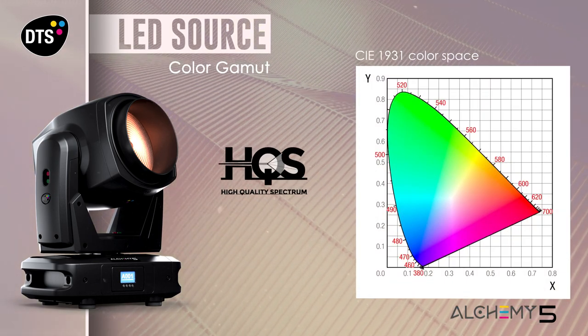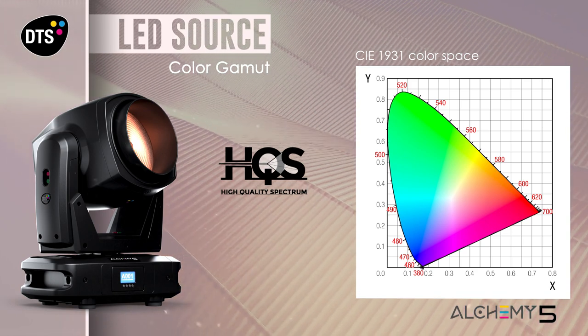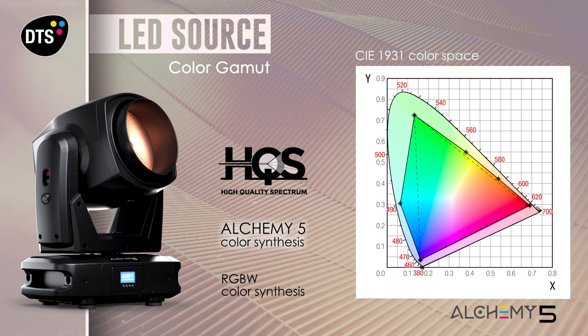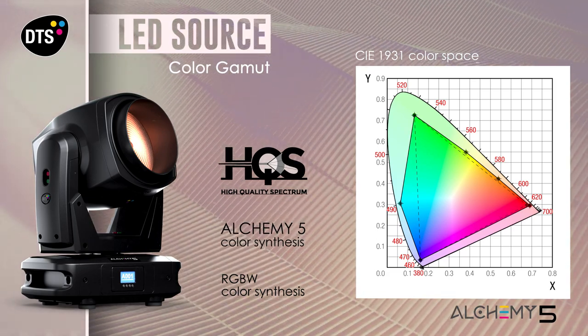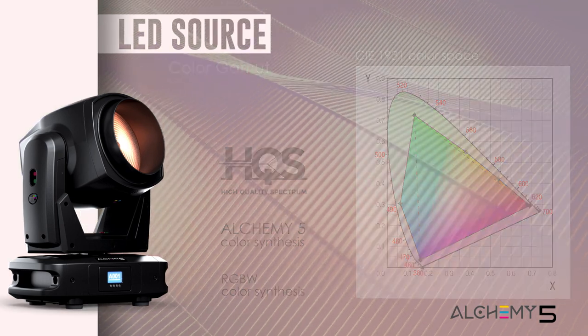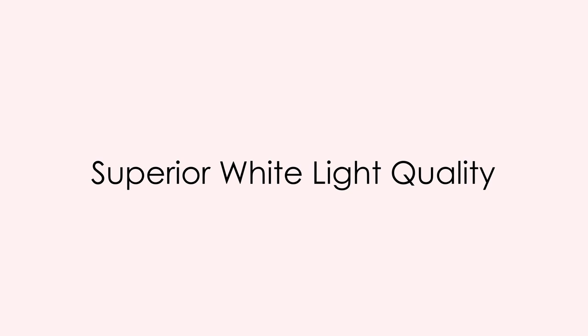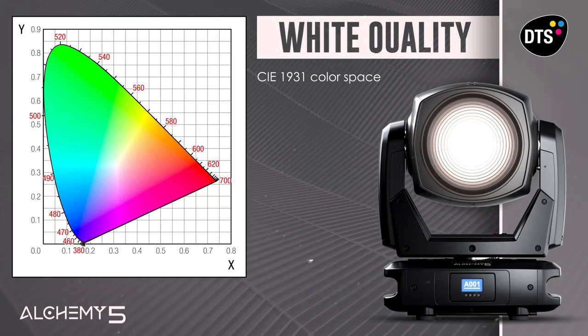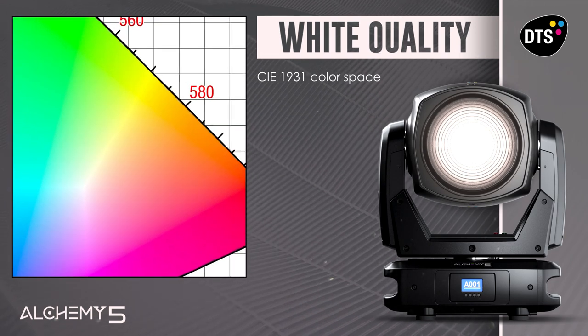DTS's HQS trademark identifies the ability to generate a superior white light and a much broader color gamut than traditional RGBW color synthesis, with pastel shades and rich warm nuances. Alchemy 5 uses the most innovative technologies available on the market to generate great uniform white light.